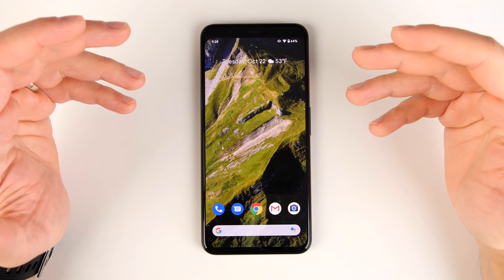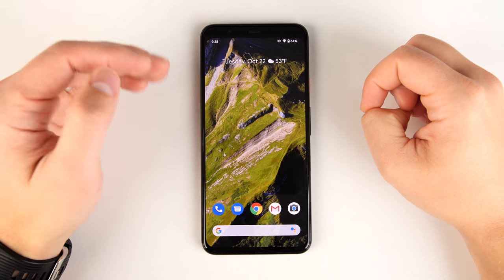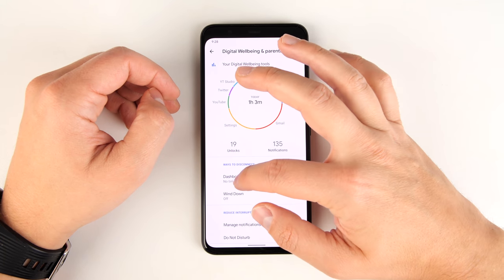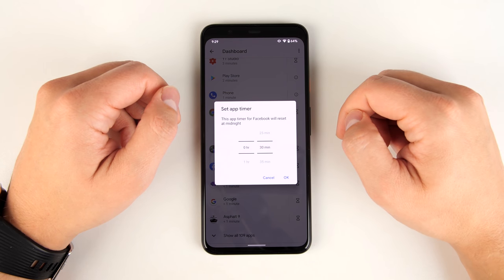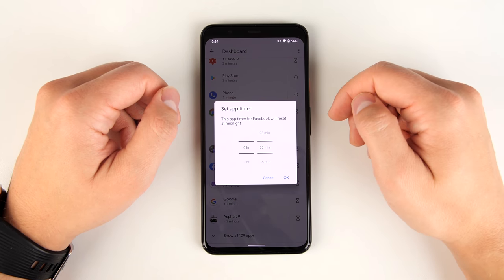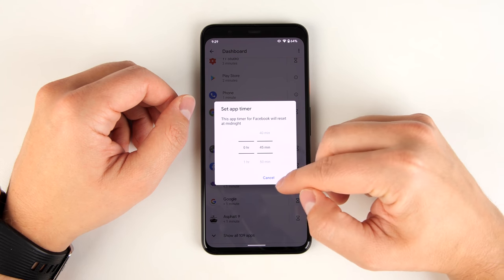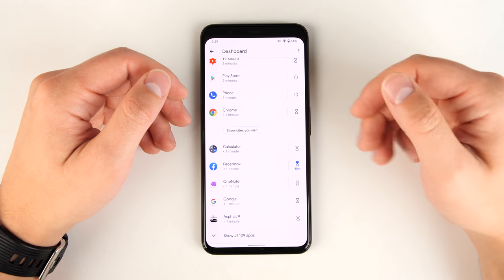If you find that you're spending too much time in certain applications like Facebook and want to kick that habit, the Google Pixel can help. Go to Settings, scroll down to Digital Wellbeing, tap Dashboard, scroll down to the app consuming your time, tap the Hourglass, and set a daily timer. So if you only want to spend a maximum of 45 minutes in that app, you can set the timer and after 45 minutes of use it's going to kick you out and not let you open it again.